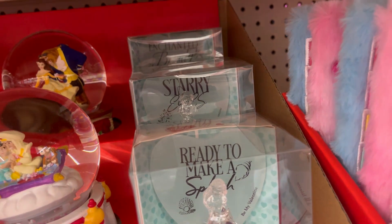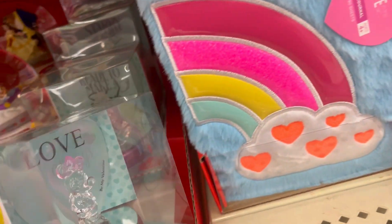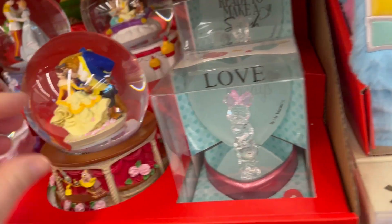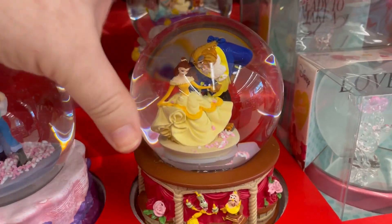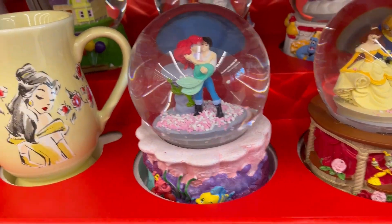They have a little mermaid. I really didn't want to break anything, so I was trying to be extra careful. But then I was kind of playing around with these snow globes. And they are just gorgeous.